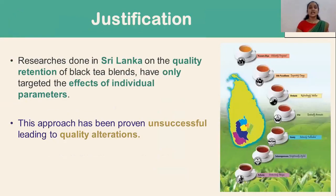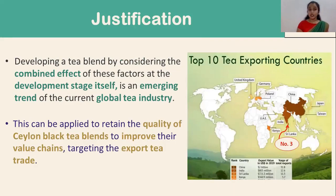I would like to discuss the importance of my research. The research done in Sri Lanka on the quality retention of black tea blends has only targeted the effects of individual parameters. This approach has been proven unsuccessful, leading to quality alterations. Developing a tea blend by considering the combined effect of these factors at the development stage itself is an emerging trend of the current global tea industry. Thus, this can be applied to retain the quality of Ceylon black tea blends to improve their value chains targeting the export tea trade.